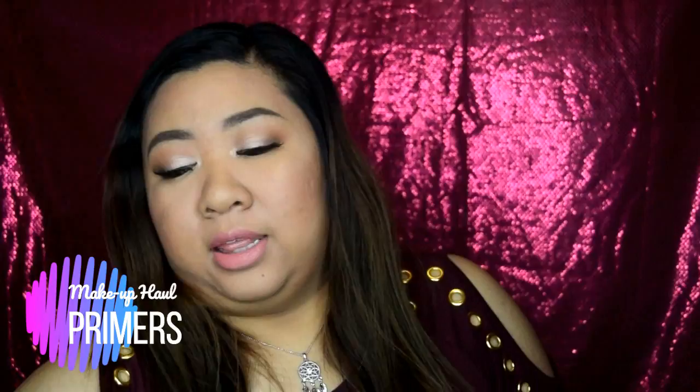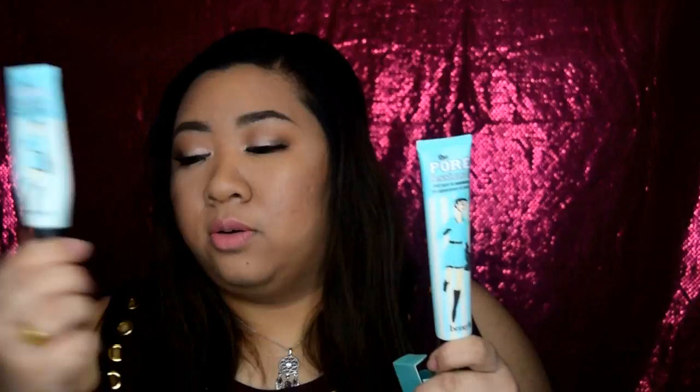Now moving on to makeup products. First up is primer — this is the Smashbox Photo Finish Primer Water. A lot of people rave about it and I've only tried it once. Next is the Smashbox Professional Pro Balm to minimize the appearance of pores, which is the most-raved primer. I bought the large size so I don't have to keep repurchasing, since it's more expensive when you buy the small one.